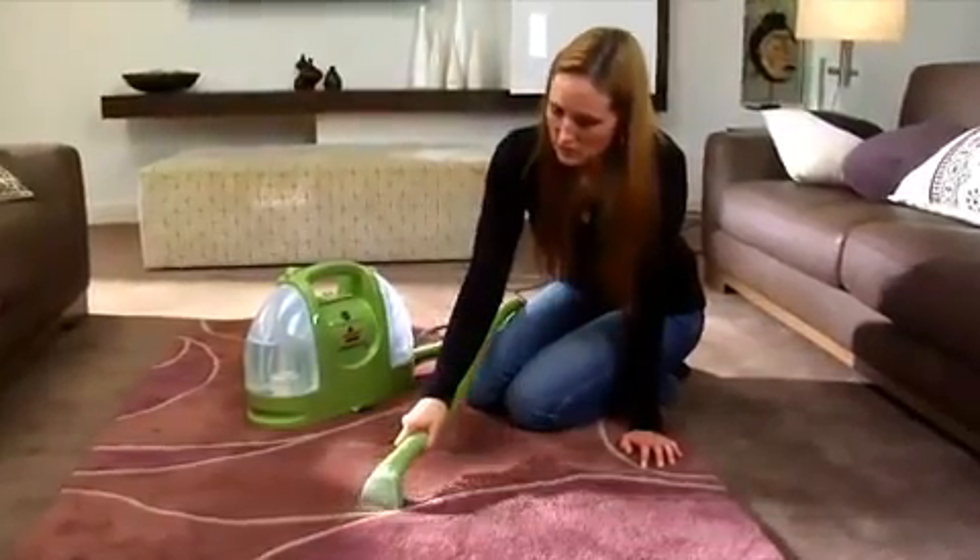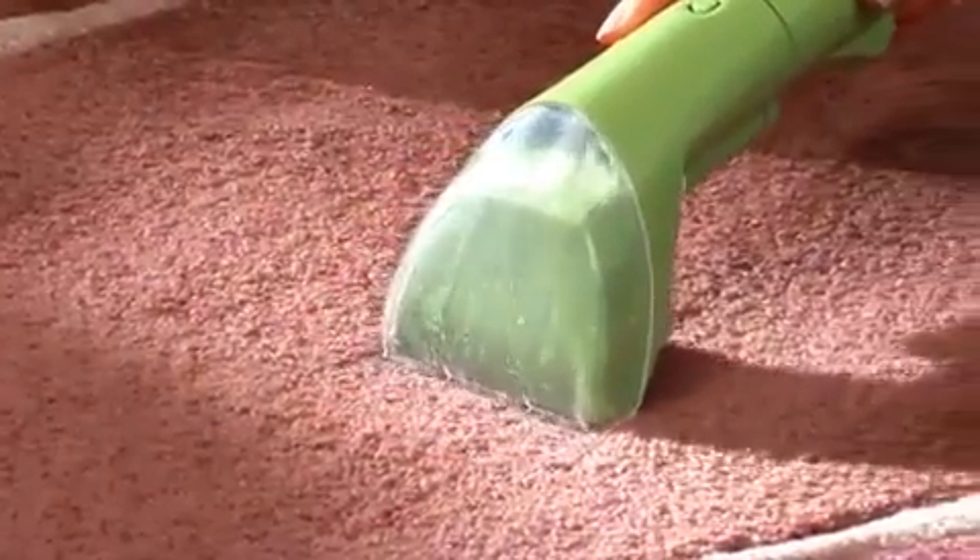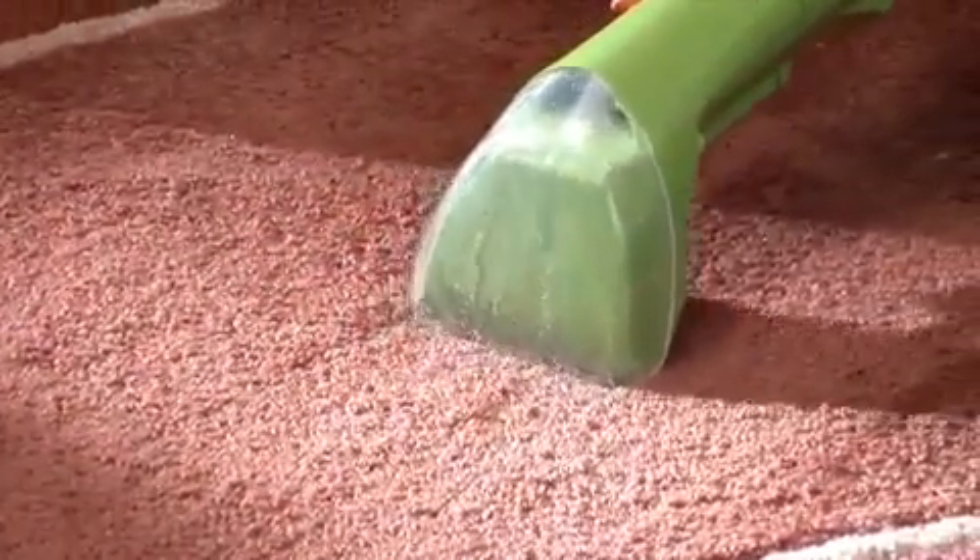It's also perfect for removing those annoying stains and spots from rugs, carpets, quilts, mattresses, pillows, upholstery and even inside the car.